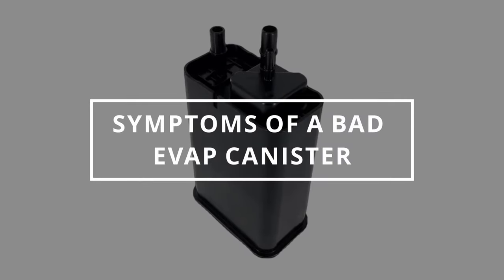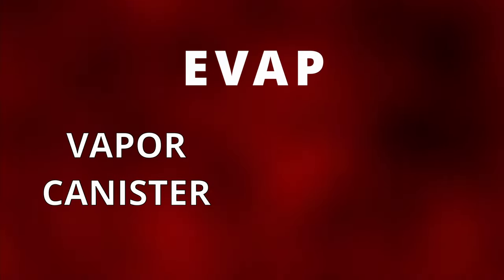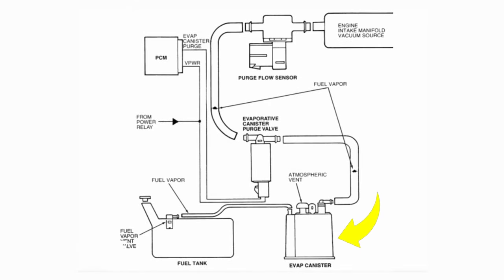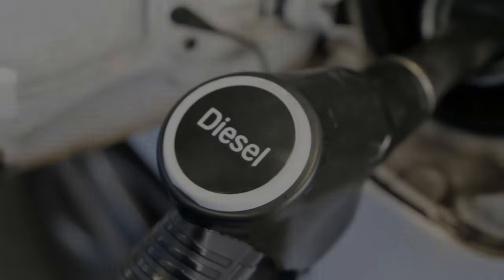Easy Autofix here, and today we're going to learn symptoms of a bad evap canister. It's part of the evap system — some people call it a vapor canister or a charcoal canister. The purpose of the charcoal canister is to store gasoline vapors created in the fuel tank. These fuel vapors get transferred to the engine where they're burned depending on when the ECM commands the purge valve to open. This reduces emissions and increases miles per gallon. If you have a diesel engine, you won't have one since diesel fuel is not as volatile as gasoline.